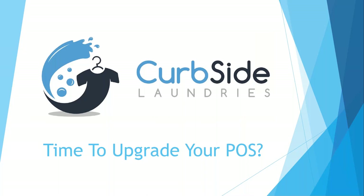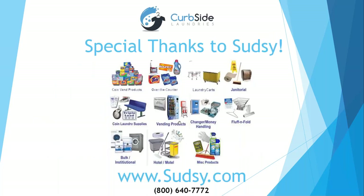First off, I'd like to thank Sudsies — they helped sponsor this webinar. We are laundry owners too; we have Super Suds, a laundromat in Long Beach, California. We buy a lot of our supplies through Sudsies — vending products, carts — they're family owned, a great company to work with, and we really appreciate their sponsorship. They help people all over the country at different laundromats.